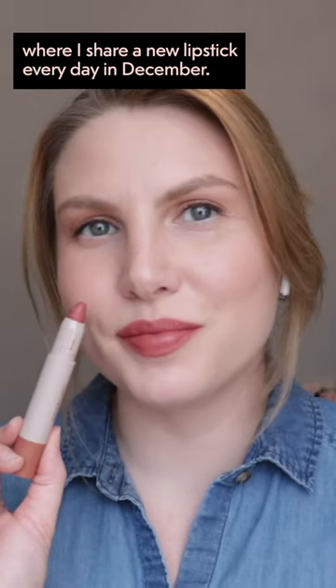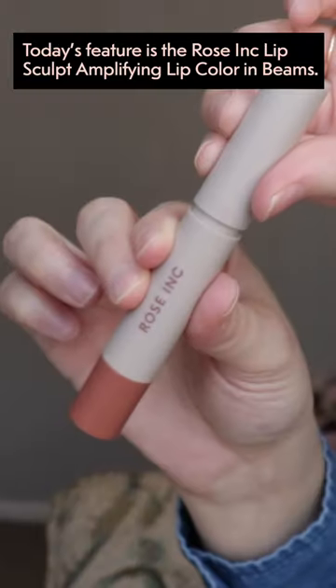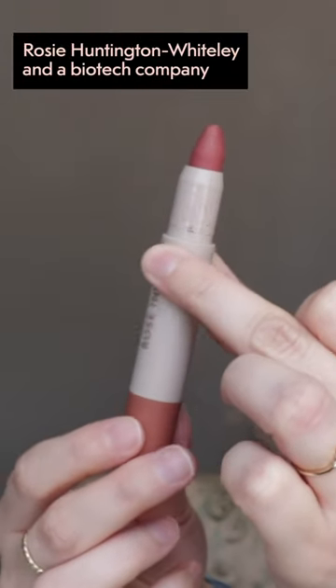Welcome to 31 Days of Lipstick, where I share a new lipstick every day in December. Today's feature is the Rose Ink Lip Sculpt Amplifying Lip Color in Beams. Rose Ink was founded by English model and actress Rosie Huntington-Whiteley and a biotech company.